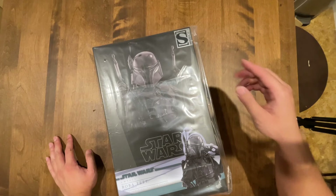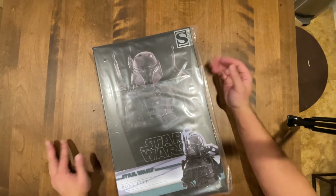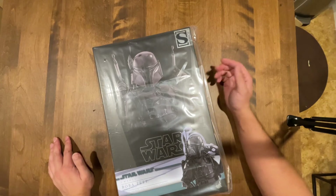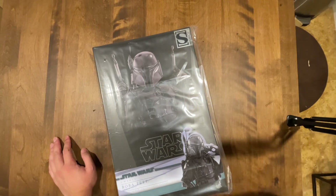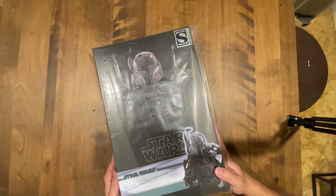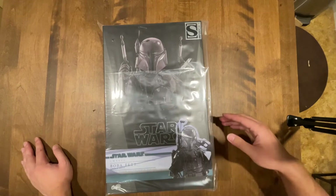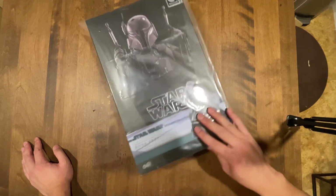This is the Sideshow exclusive, the convention exclusive. It was at San Diego Comic Con and sold out within hours, if not minutes, of the con opening. It showed up on Sideshow for pre-order and I snagged one, so this is pretty cool. I'm very excited to get one of these exclusive figures.